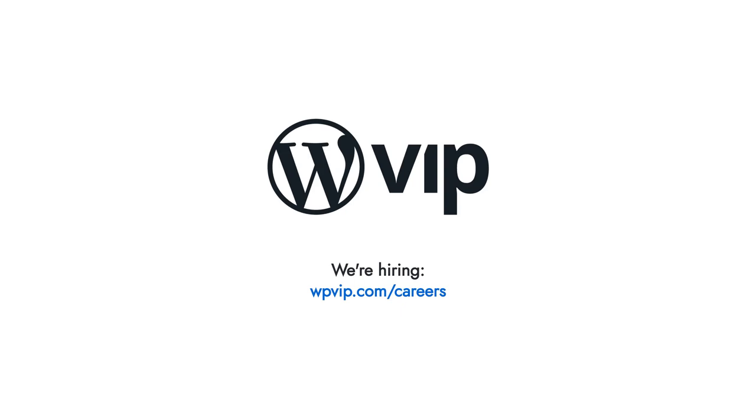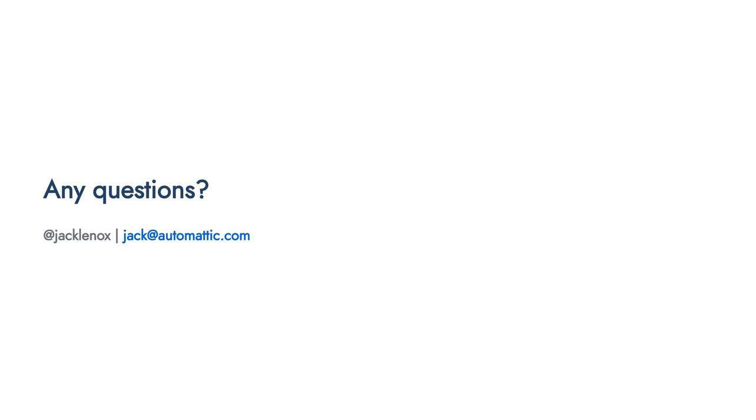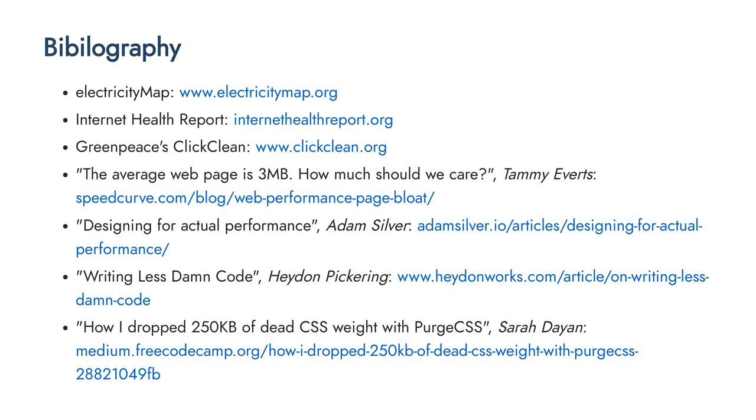We're hiring — check out wpvip.com/careers if you want to come and work with us. Thank you very much. If there are any questions, I'm available on Twitter and you can also email me at jack@automattic.com. The slides and bibliography will be available with links to everything mentioned. I hope you have a fantastic WordCamp and I hope to see as many of you as possible in person sometime in the future. Thank you.